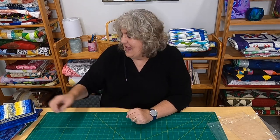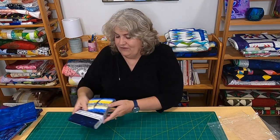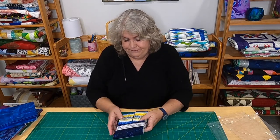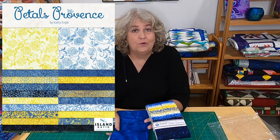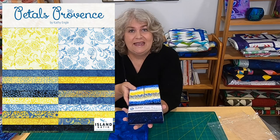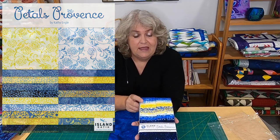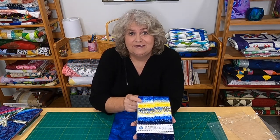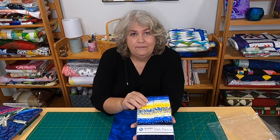The other day I got some happy mail, and I want to show them to you — very excited. These are their newer collections. This first one is two and a half inch strips, and they also send coordinating fabric with it. I did take it out of the plastic and I'm going to be careful to show you because I don't want it to slip off. Blues and yellows — this is called Petals Provence, like south of France, designed by Cathy Engel.